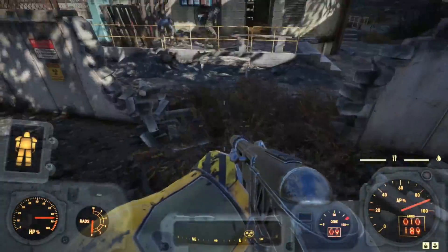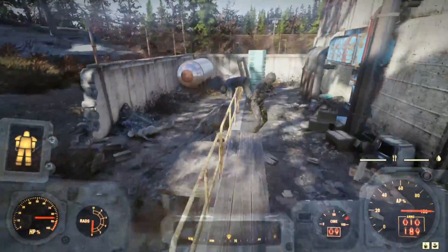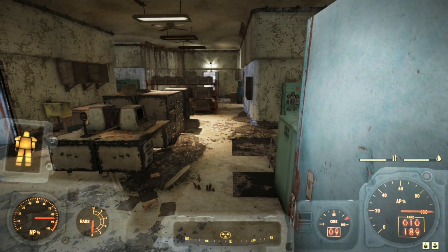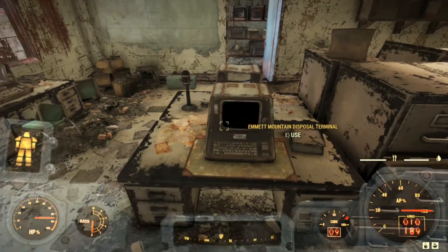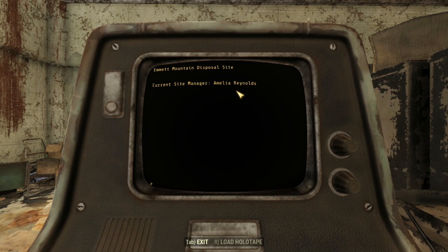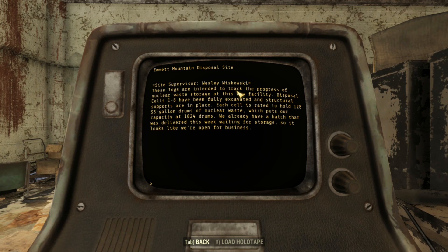There are large pipes sticking out of the ground, revealing that there is indeed some sort of facility below. On the back porch of this building, we see a miner's corpse draped over a handrail. Heading inside, we finally find a working terminal on a desk: the Emmett Mountain Disposal Terminal. Current Site Manager: Amelia Reynolds. Here we find a number of weekly logs, starting with 1A. Site Supervisor Wesley Wachowski. These logs track the progress of nuclear waste storage at this new facility. Disposal cells 1 through 8 are fully excavated; each cell holds 128 55-gallon drums, putting capacity at 1,024 drums. We already have a batch delivered this week waiting for storage — looks like we're open for business.